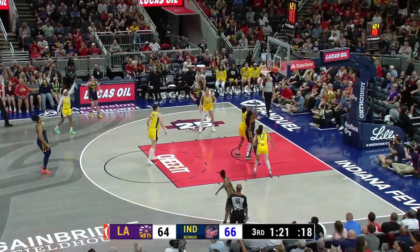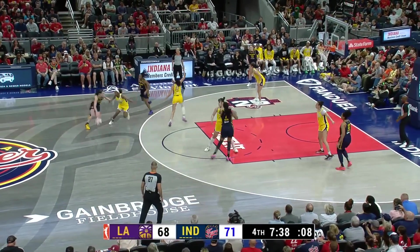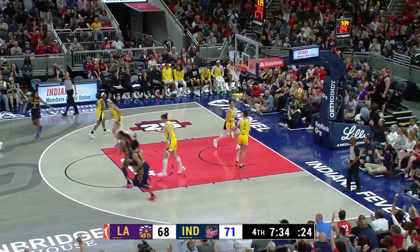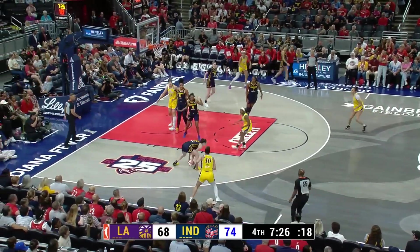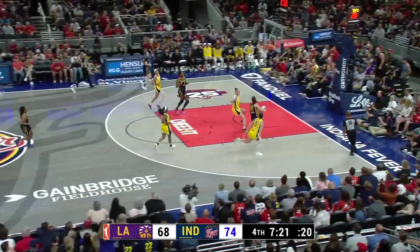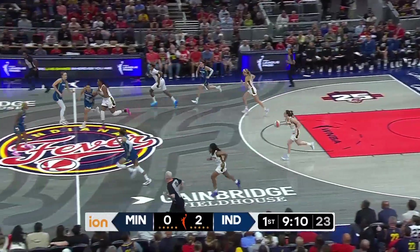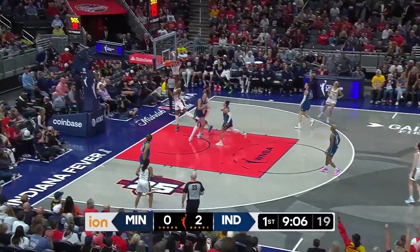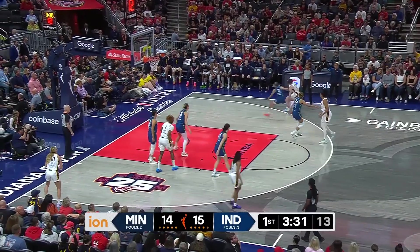Clark trying to answer — you bet. Clark steps back, hits a three. Caitlin — go ahead and shoot until your arm falls off. And Mitchell knocks that one away. Here comes Clark going the other way — Clark going behind the back — it's Boston, one and one. Clark looking ahead and finds Boston. Stay with that tempo.